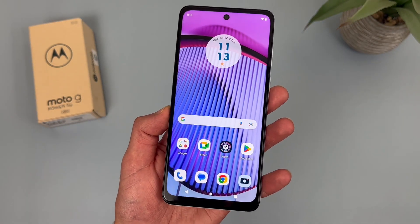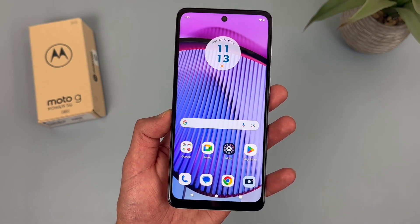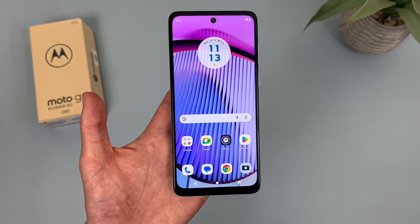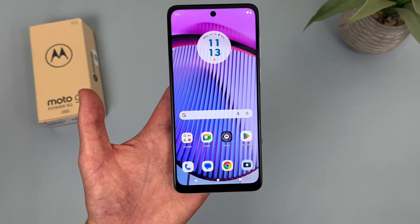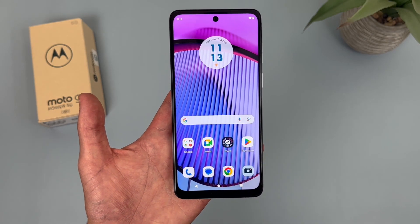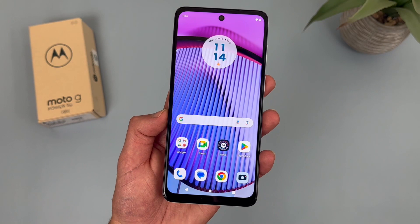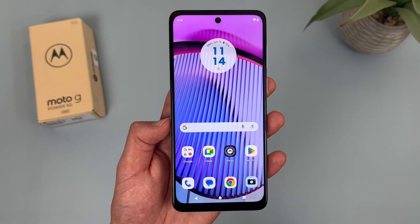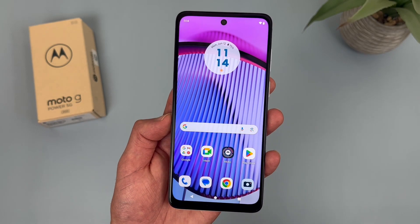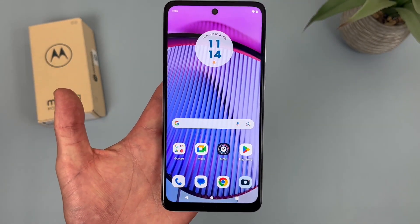For storage, the Moto G Power 5G has 256GB of internal storage with microSD card expansion, so definitely a lot of storage here. Keep in mind, this is the factory unlocked version, and if and when this phone ends up being offered by US carriers, the storage might be a bit different. But this phone does have 256GB, which is definitely a good amount. Considering even at full price this phone is only around $299, the storage we're getting here is definitely impressive.